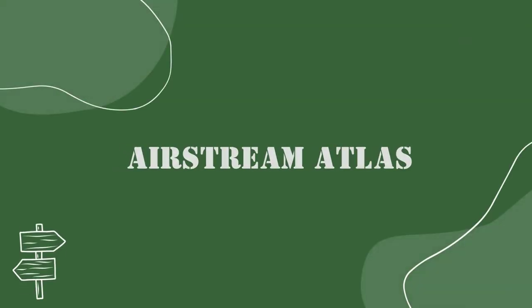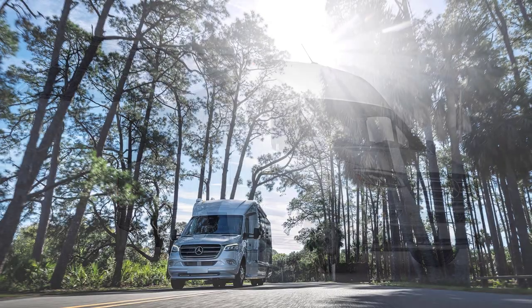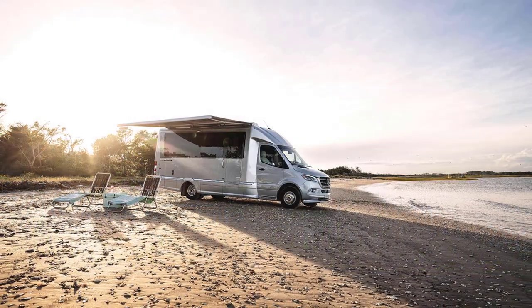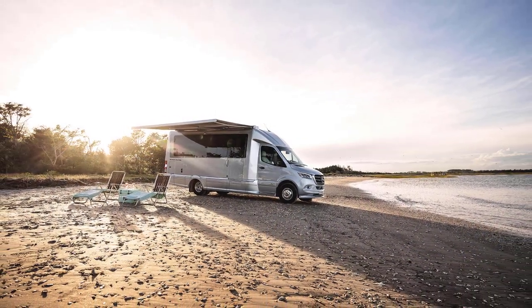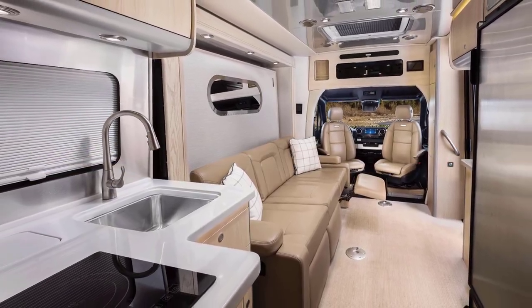Next up, we have a really exciting RV. Technically, this RV is built on a Class C chassis, but it's considered a Class B+. It gives us just a little more space and power without compromising on the perks of a Class B. Plus, it's loaded with features including a power slide-out, a Murphy suite bed, and the best dry bath we've ever come across in a B+.